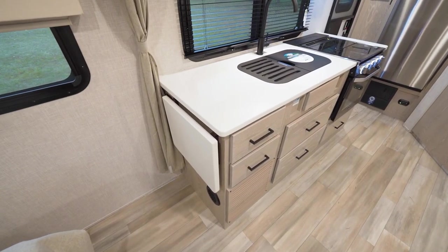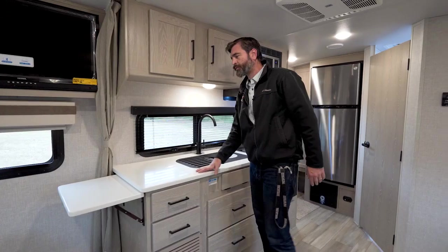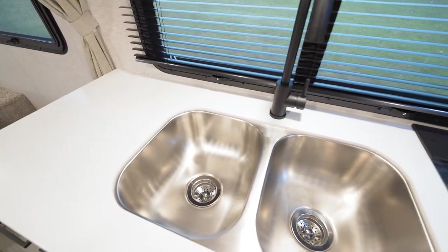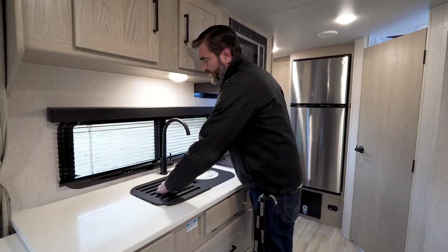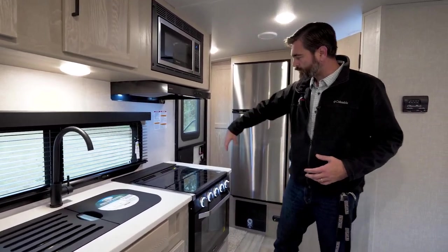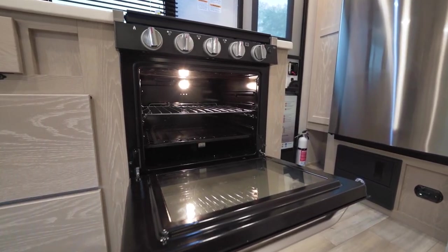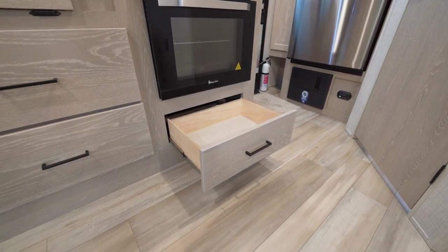We have solid surface countertops, and there's even a countertop extension on the end that lifts up and clicks into place, giving us more room to prep. Our dual basin stainless steel sink is covered by a strainer and a cutting board with a nice high-rise faucet for rinsing pots and pans or filling up big pots of water. We've got a three-burner stove with a glass top that extends counter space for prep, a nice big oven down beneath from Magic Chef, and some storage in the form of drawers below that.